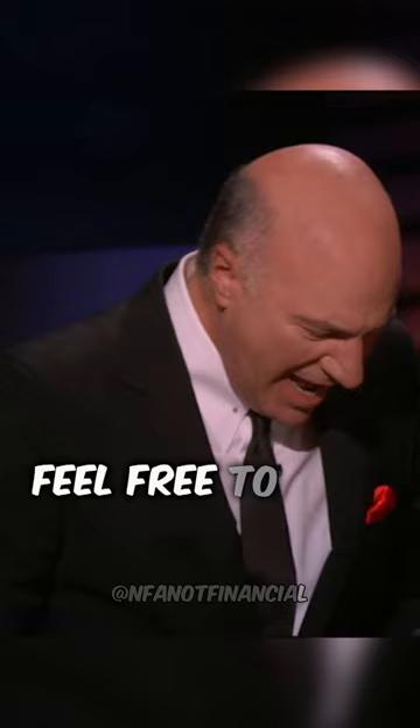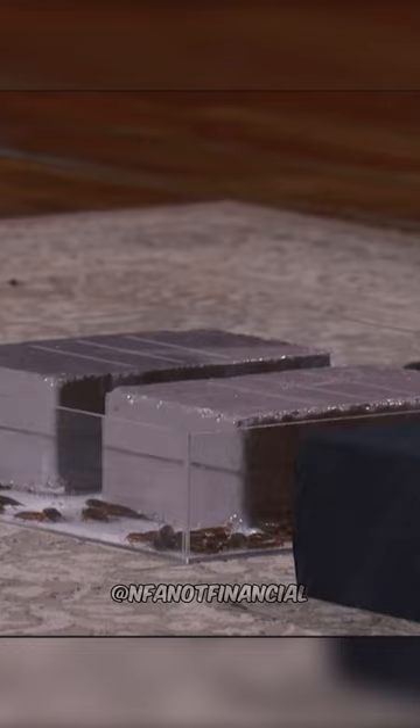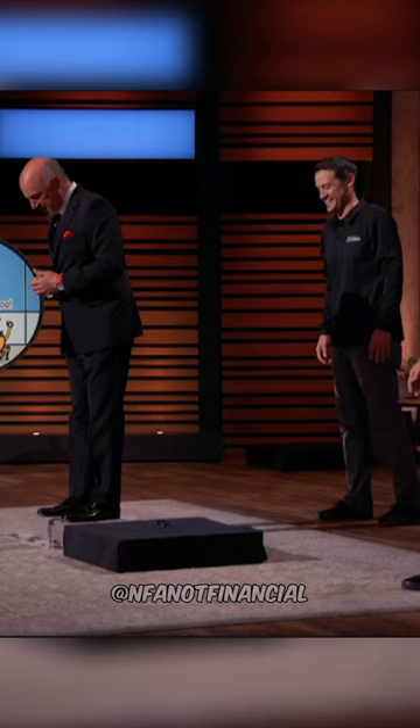That is nasty. Feel free to step right up and show them how it works. OK, you want me to step on them? We do. Even though he has a special relationship with them, they're not getting it. I am impressed — they're not going up the side of the plastic.